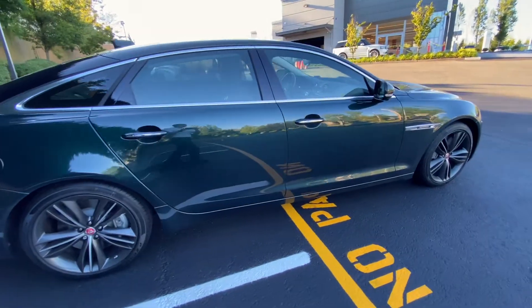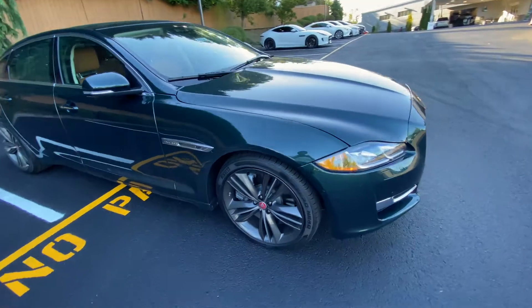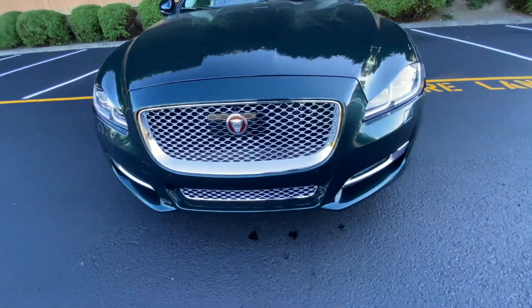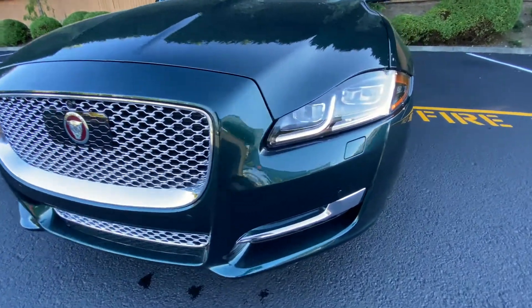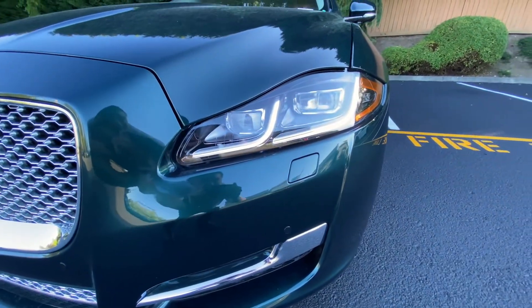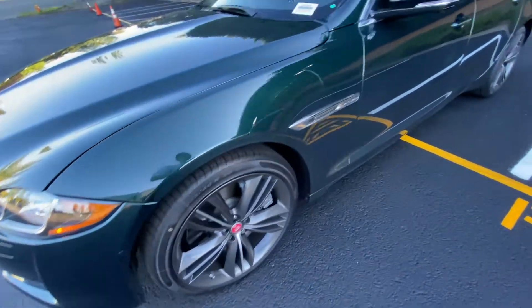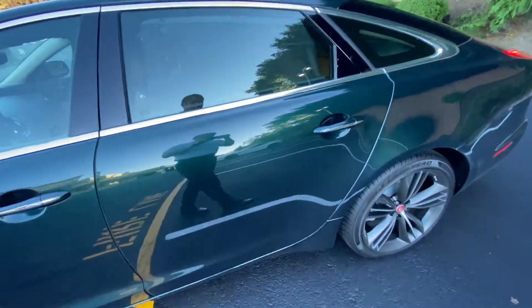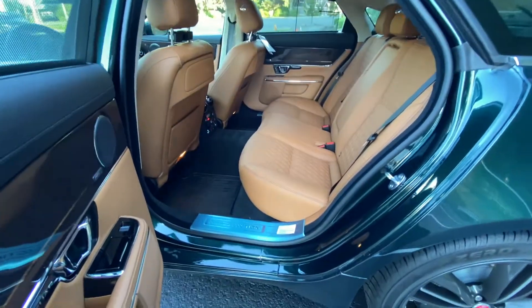So this is a 5-liter supercharged V8 engine that puts out about 470 to 500 horsepower. It has a chrome grille, adaptive cruise, 360 cameras, LEDs — both daytime running lights and projectors. The L is seven inches longer in the back.